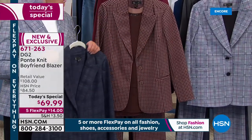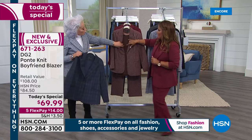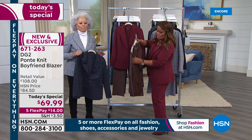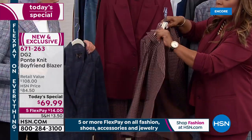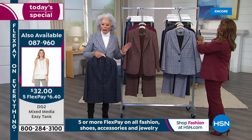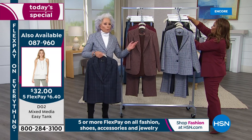Quick update on the easy tank: mushroom and espresso easy tanks are last call — first show and only a few hundred remaining in those. The mushroom blazer is also the most popular blazer. If you want those, definitely warm tones. When I had red hair, that would have been a go-to — but even now I would wear it.